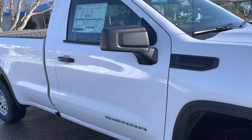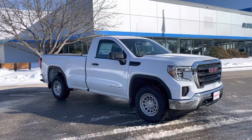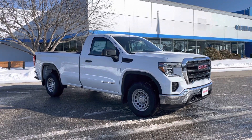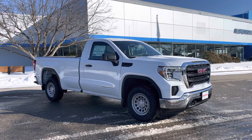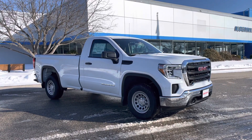Like I said, this is Justin from Alderman Chevrolet Buick and GMC — 2022 GMC Sierra regular cab work truck. Thank you. If you have any questions you can reach us at 802-776-5000, or come visit us at Route 7 South, Rutland, Vermont.